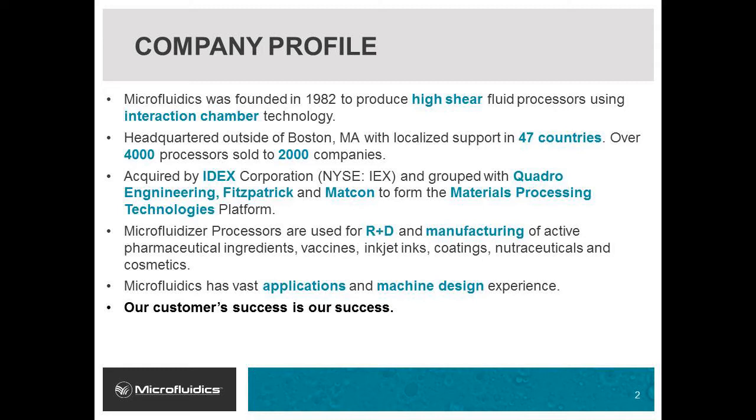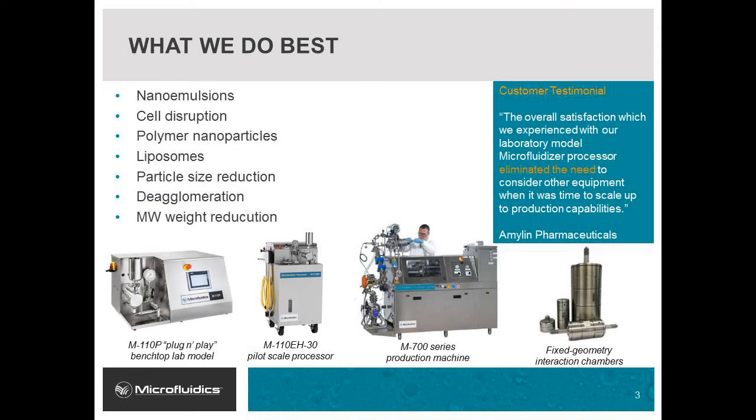Microfluidics takes pride in solving our customers' challenges with our extensive machine design and nanotechnology applications experience. Microfluidics is renowned for generating nano emulsions that can be sterile filtered, precise cell disruption, generation of polymer nanoparticles, production of nano-sized liposomes, particle size reduction, deagglomeration, and molecular weight reduction.